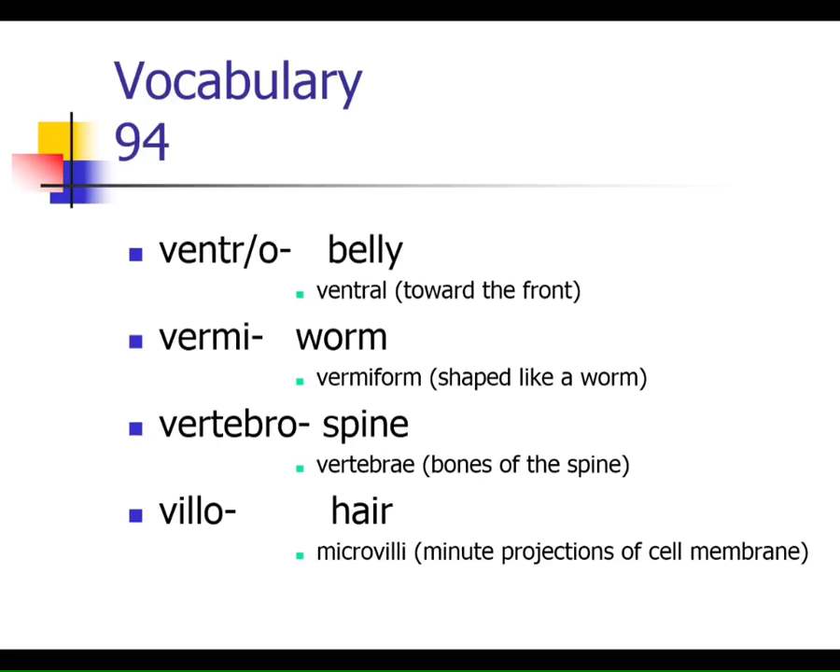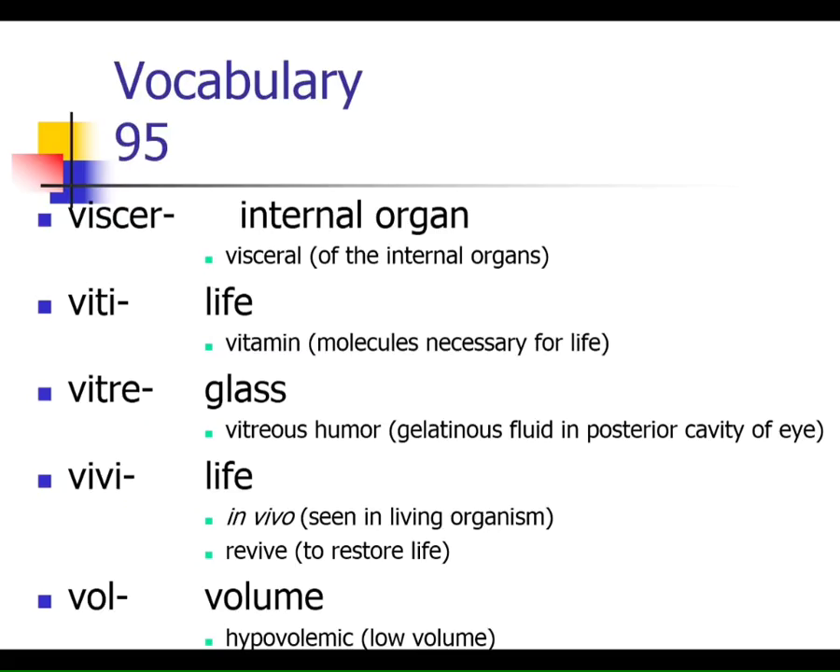Ventro means toward the belly — ventral. Vermi means worm; recall the appendix is sometimes called the vermiform appendix because it's worm-shaped, a little appendix coming off the cecum. Vertebro refers to the spine. Velo means hair — a single hair is a villus, and microvilli are infoldings of the cell membrane that increase surface area, derived from the idea that they're little hair-like structures. Viscero means your internal organs. Vitae means life — we take vitamins to maintain life.